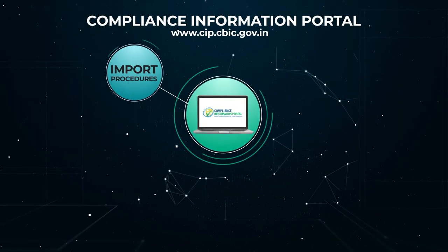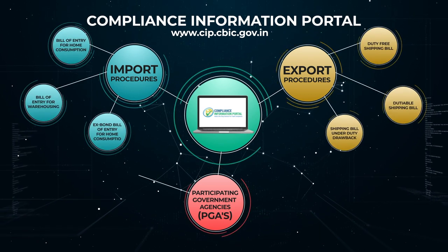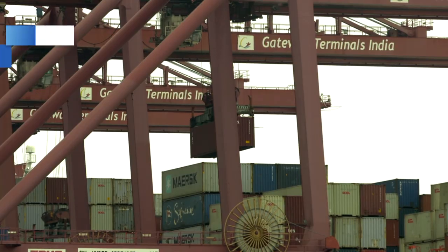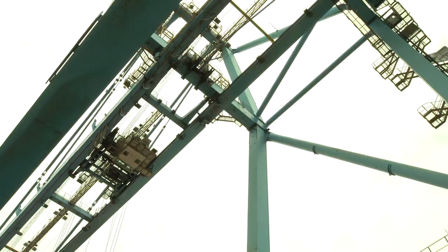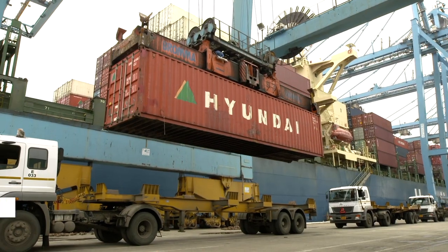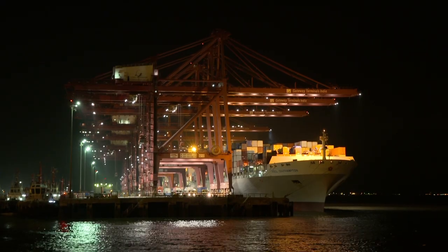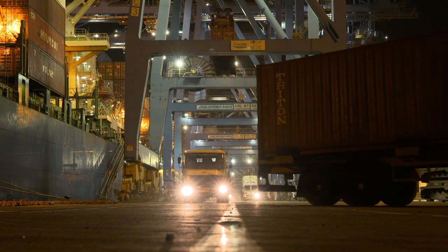Besides all these processes, information has also been made more accessible. A single portal — the Compliance Information Portal — has been launched which centralizes all trade-related information. A big change is the implementation of schemes like Direct Port Delivery and the Authorized Economic Operator. Under Direct Port Delivery, goods that do not need examination are released directly from the port, leading to fast-tracked clearance and low transactional costs. Under the Authorized Economic Operator scheme, importers and exporters benefit through faster clearance of their consignments.